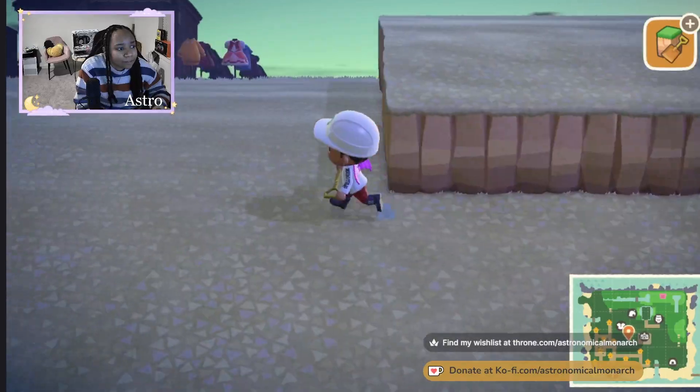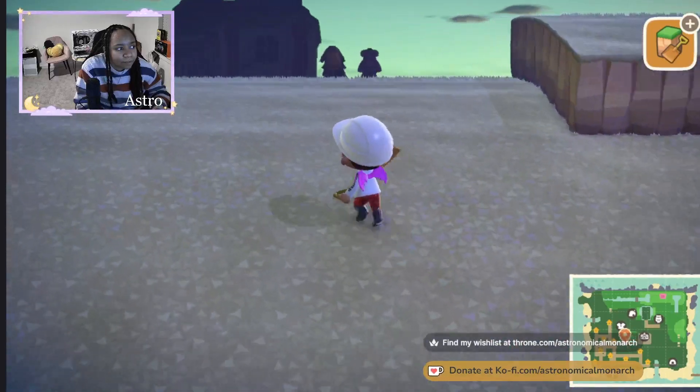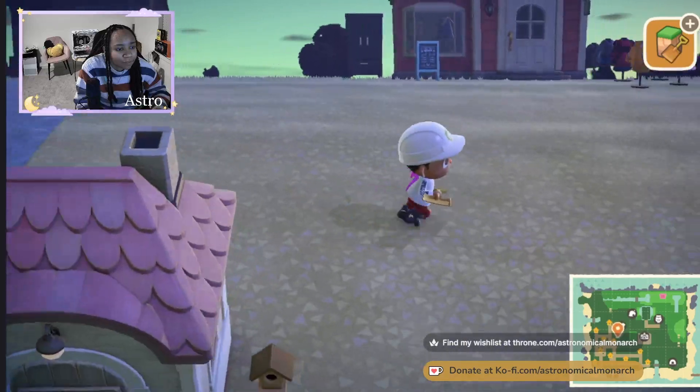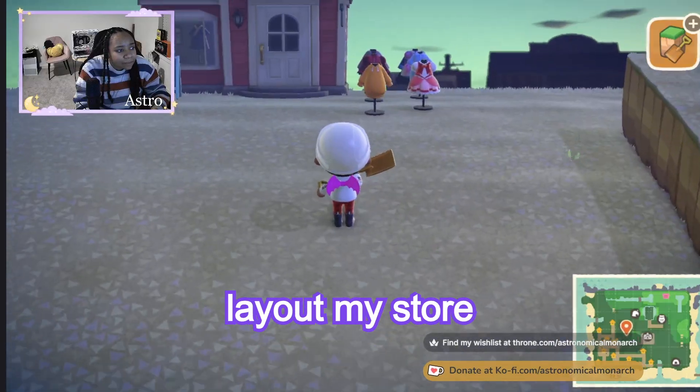Now that I got that up there, I'm trying to figure out if I want this to be the downstairs area, or if I want to do the downstairs area on this side, because I feel like I have more room on this side. Yeah — yep, that's the answer to that question. Let's go ahead and lay out my store.